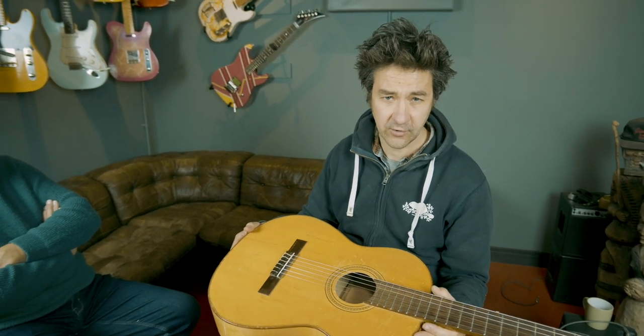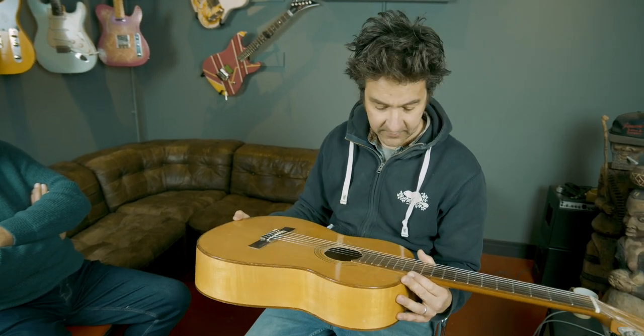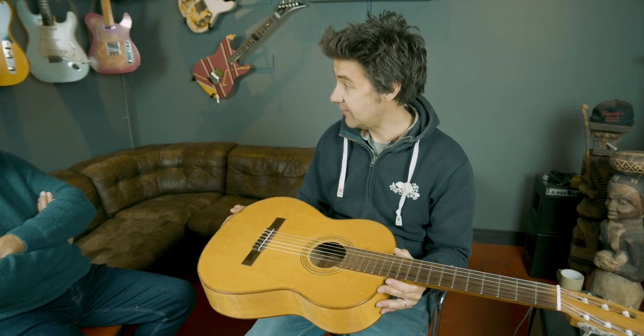A few years later he sent it back and said, 'I really think you should keep holding this.' So I owe Dez something for giving this back. We should give it a whirl.